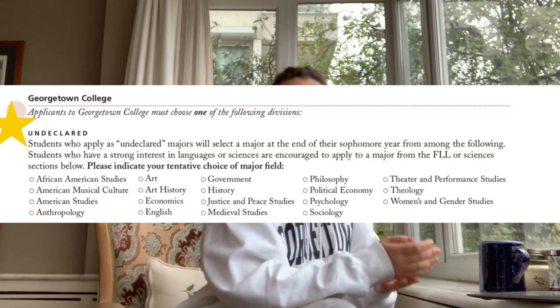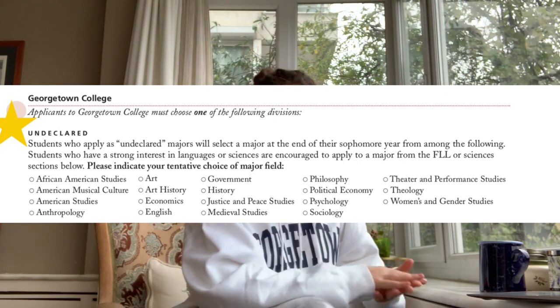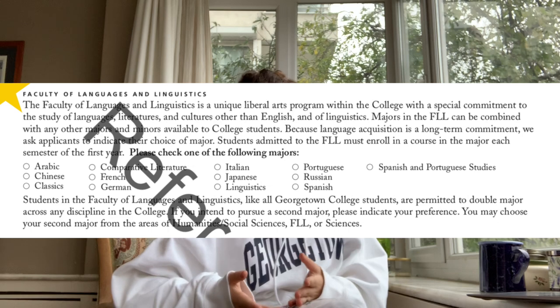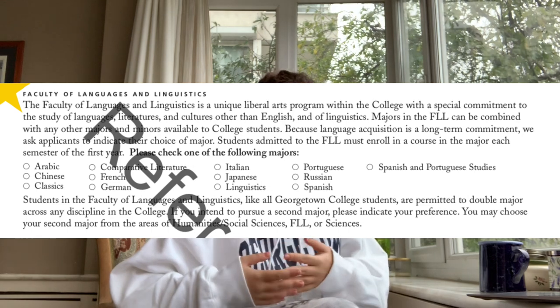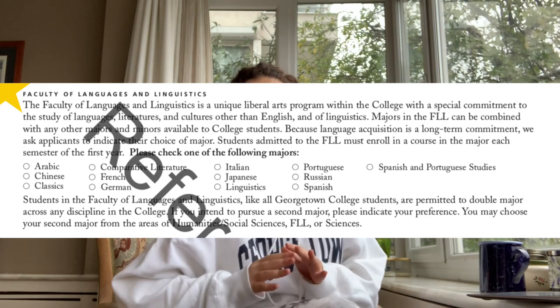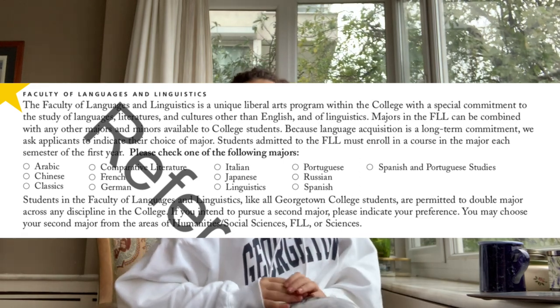In the first faculty, you can find majors like African American studies, anthropology, economics, government, and psychology. And then the language faculty is not just about learning the language, but also studying its literature and cultures. There are so many courses and languages that Georgetown offers — they offer languages in everything from Turkish, Mandarin, and Arabic.